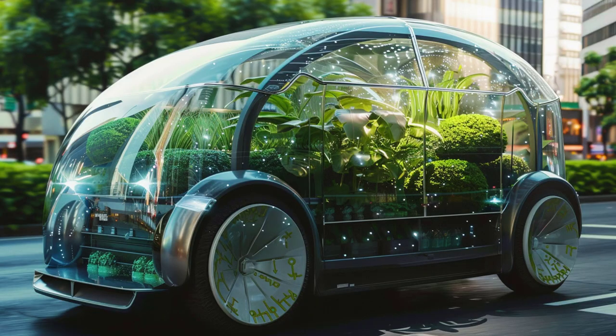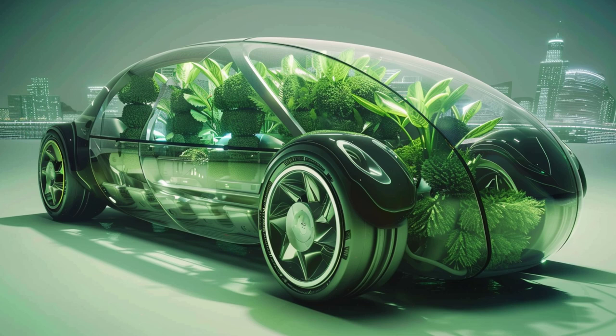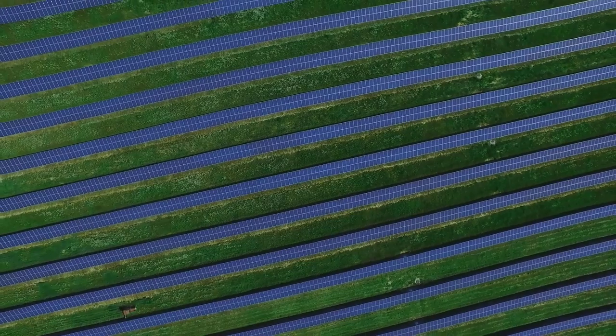Lastly, potential applications. While solar panels are primarily used for electricity generation, artificial photosynthesis could produce a range of renewable fuels. These fuels could be stored and used when needed, overcoming one of the biggest challenges of renewable energy: storage.